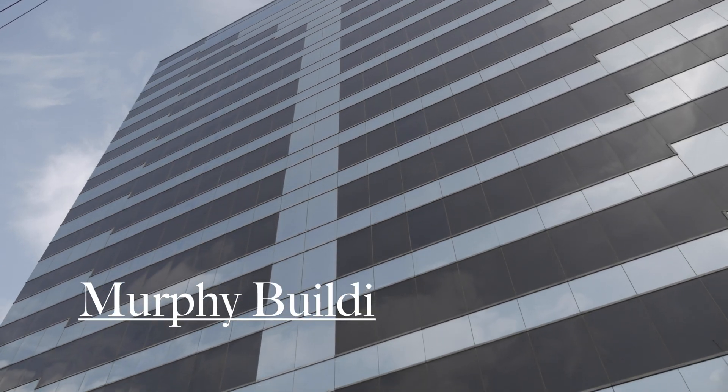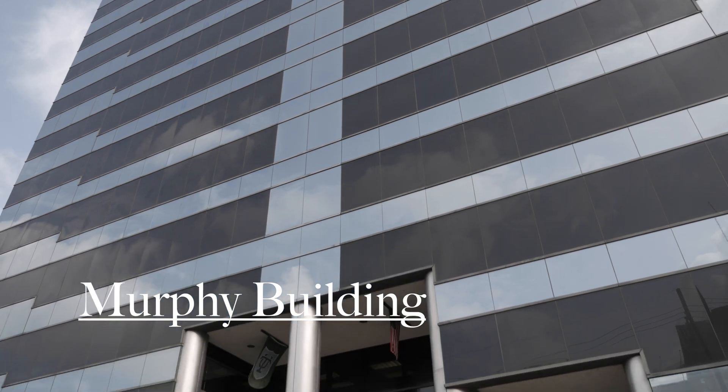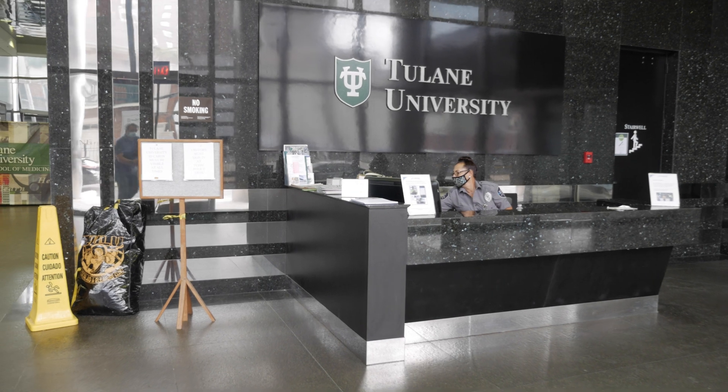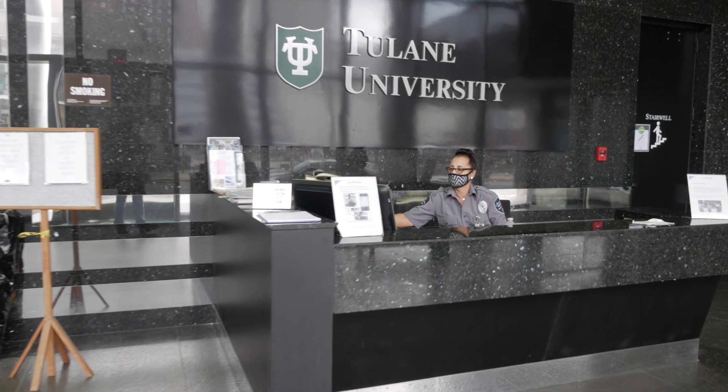The Murphy Building is home to many administrative offices, clinics, clinical science department offices, classrooms, and student areas. After Hurricane Katrina, Murphy Oil donated this building to Tulane.